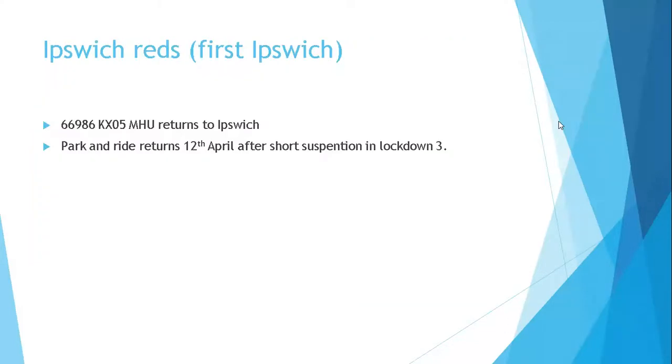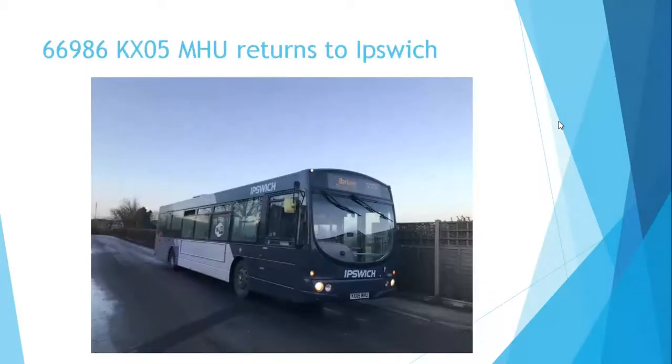Ipswich Reds then. First Ipswich. 66986 KX05 MHU returns to Ipswich. KX05 MHU has now returned to Ipswich after a short spell in Yarmouth where it was covering route 8 with its sister 66987. It has been on the inspection pits at Ipswich since Wednesday.